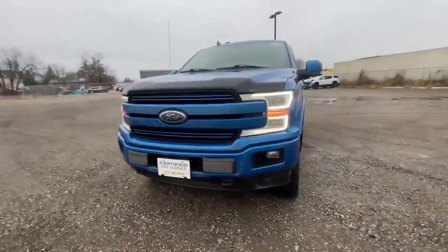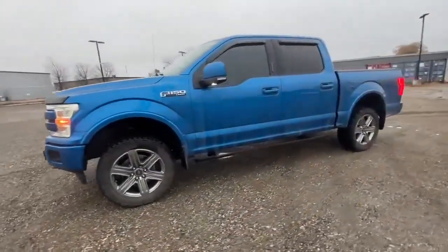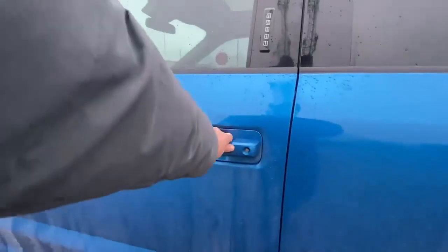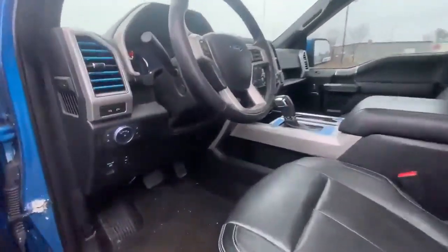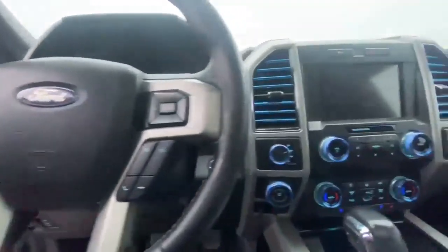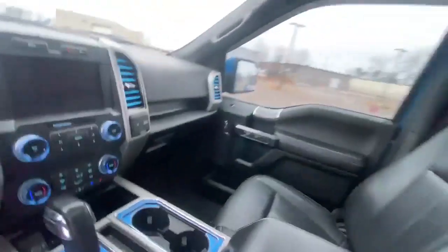Hey, this is G from the Finch Auto Group, and today we're taking a look at the 2019 Ford F-150 Lariat with the super crew cab. The pickup comes in a lovely blue color, equipped with a 2.7 liter V6 engine. It does offer keyless entry, remote start, forward collision assist with automatic emergency brakes, and a